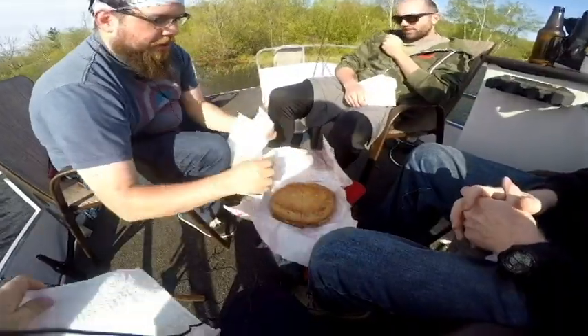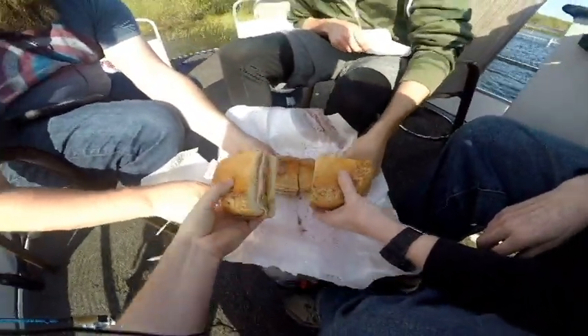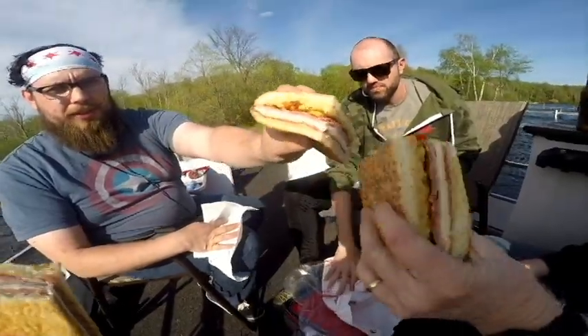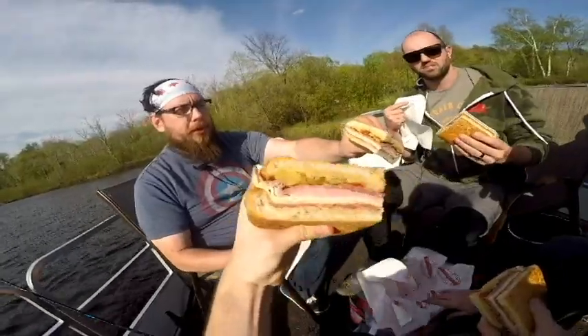If everyone will just reach in and grab a slice. I already like the texture of the bread — I like the feel, smells good. There we go, very good. You can see what it looks like; it has lots of layers to it. This is a muffaletta sandwich from New Orleans.